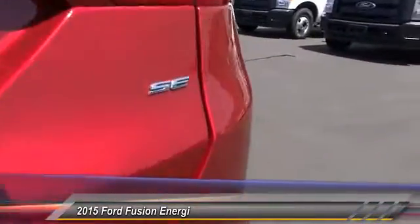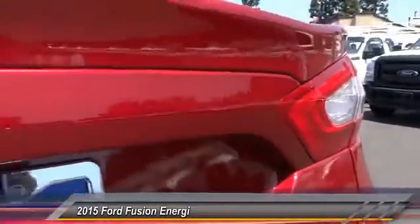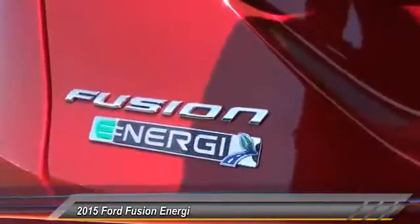Front four-wheel disc brakes, AM FM stereo radio, compass, CD player, electronic stability control.